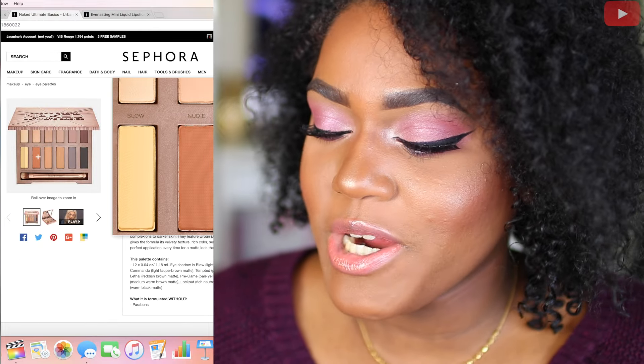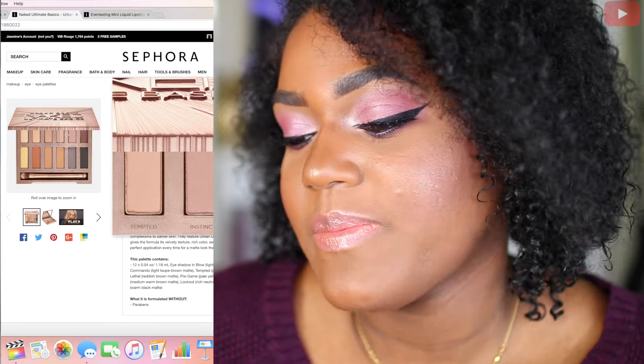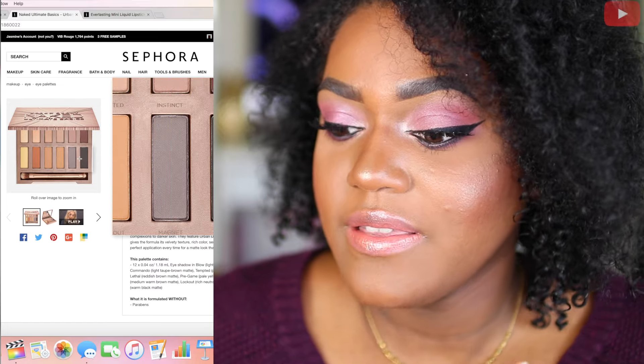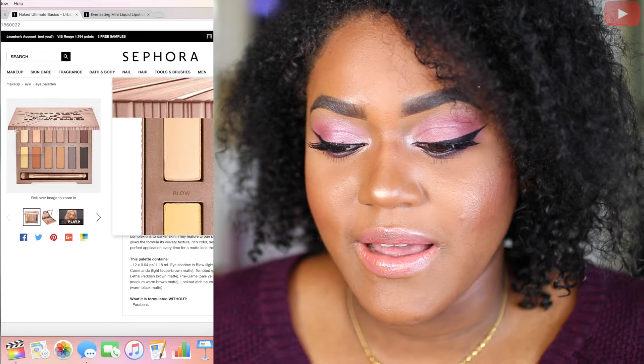Next is the Urban Decay Ultimate Basics Palette. I need this palette in my life. Two of these shades right here — I love them. They look so amazing, I can't wait to get my hands on it.